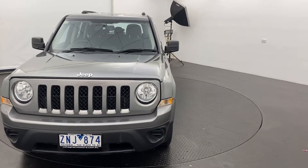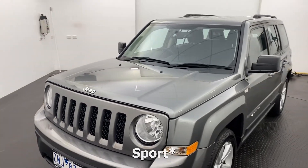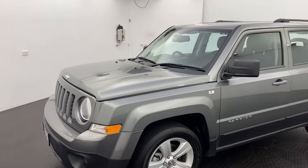Hello and thank you for your interest in our 2013 Jeep Patriot Limited. This vehicle does have a 2.4 litre petrol engine underneath the hood, nice and zippy around the roads.